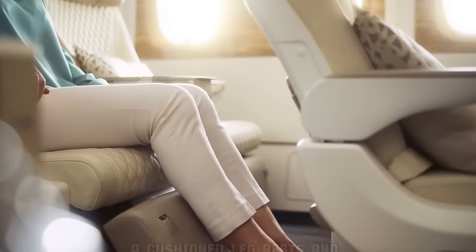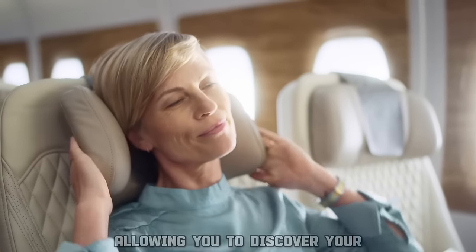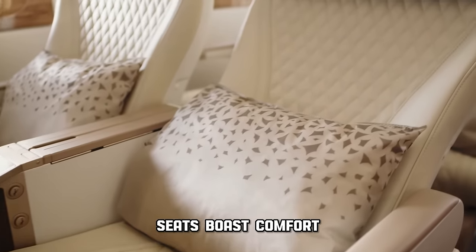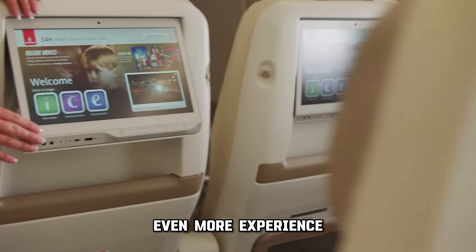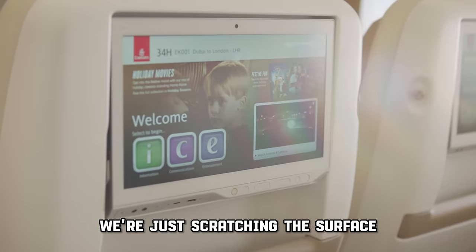Cushioned leg rests and adjustable headrests are also included, allowing you to discover your ideal in-flight comfort. While Emirates' standard economy seats boast comfort with above-average ergonomic features and flexible side panels, premium economy elevates the in-flight experience even more. But the luxury doesn't stop there — we're just scratching the surface.